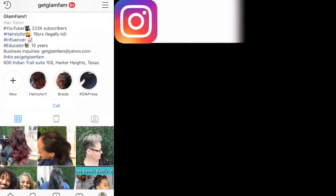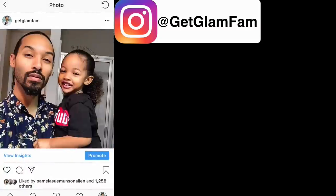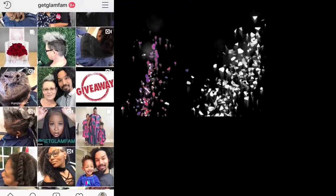Make sure to follow us on Instagram at GetGlamFam for more behind-the-scenes content — posts from hair down to family, like posts with Zelina and myself, or Allison and the girls in their matching outfits. We have all sorts of stuff on there that you may actually love, so be sure to check us out.